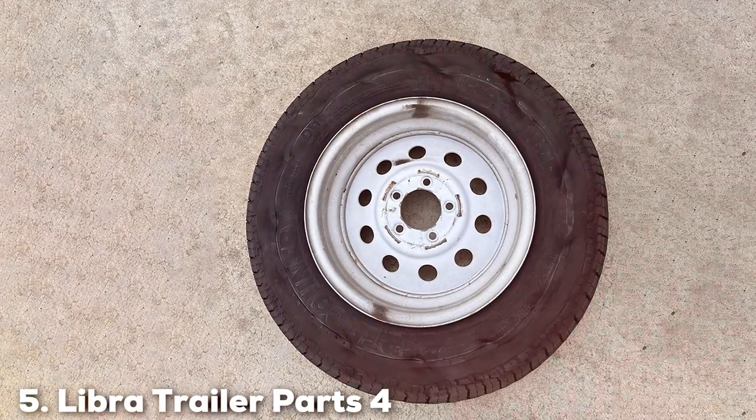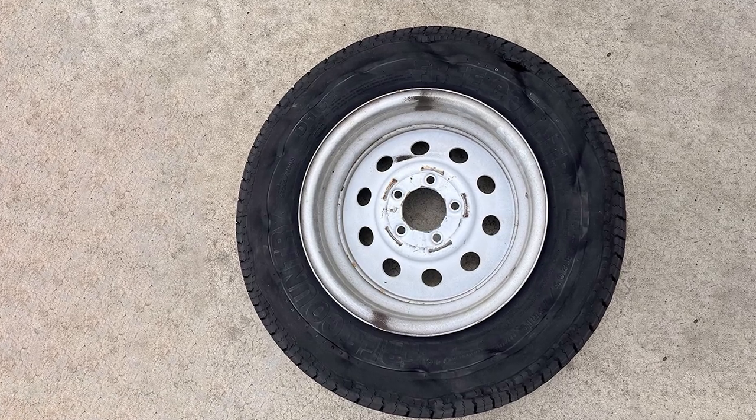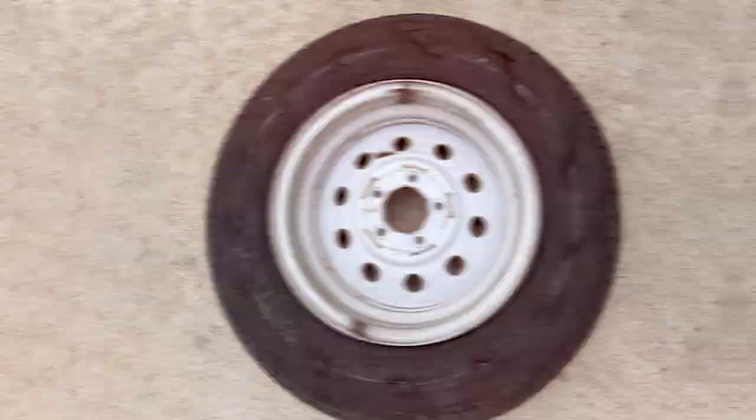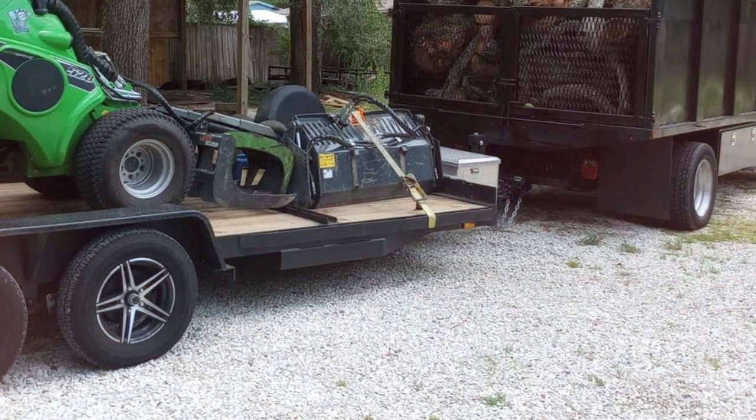The number 5 position is held by Libra Trailer Parts 4 Free Country Heavy Duty Trailer Tires. These tires are all about strength and dependability. Crafted with heavy-duty materials, they are designed to endure the toughest conditions, making them perfect for hauling heavy loads.